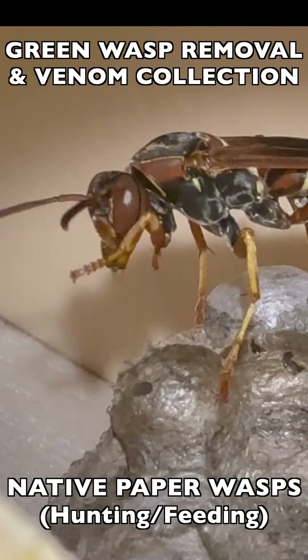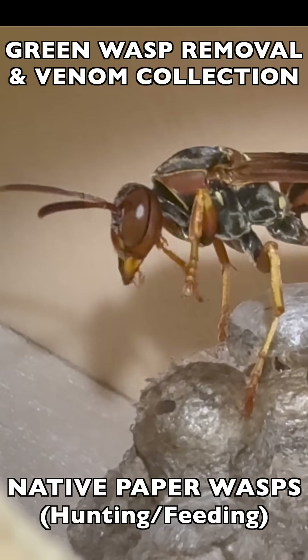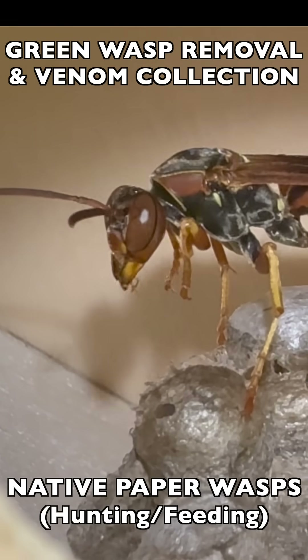Once she's done with the feeding, as you see here, she begins grooming herself to clean up, and then she may hunt some more or go back to laying eggs if she's the foundress. It's a busy life.